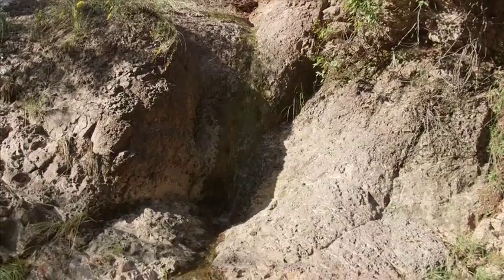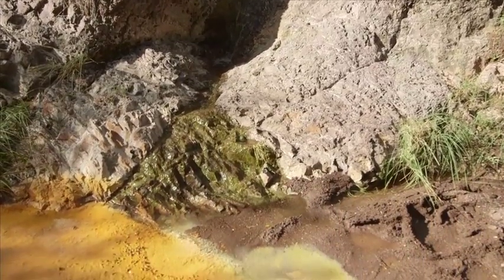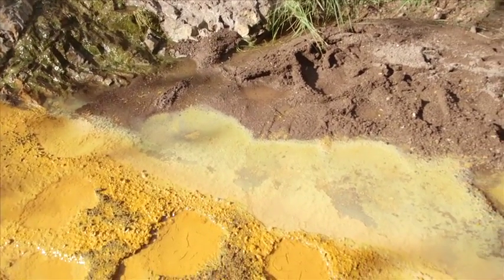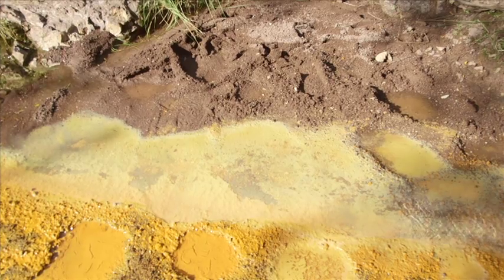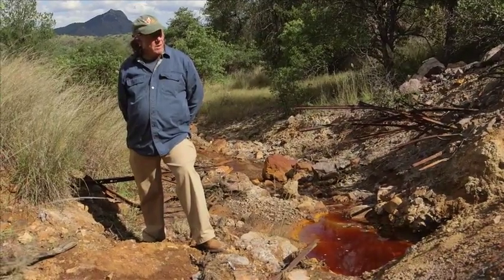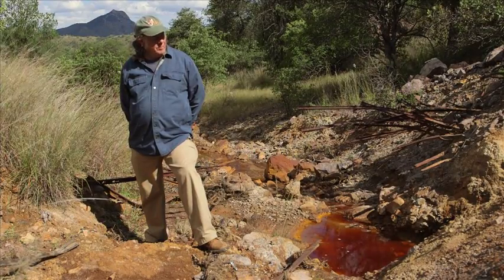When the sulfur comes into contact with water, it produces basically sulfuric acid, and it's coming out here. Some of it's natural — there are places where acid mine drainage occurs without massive disturbance. But this is not. This is man-caused.